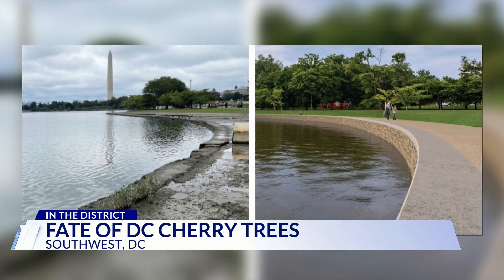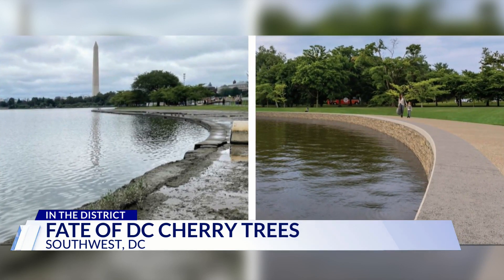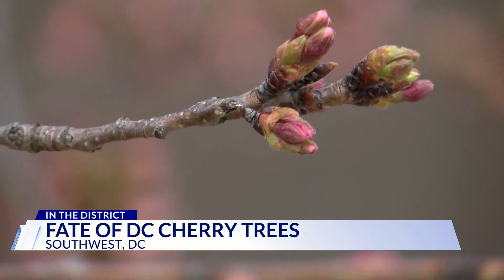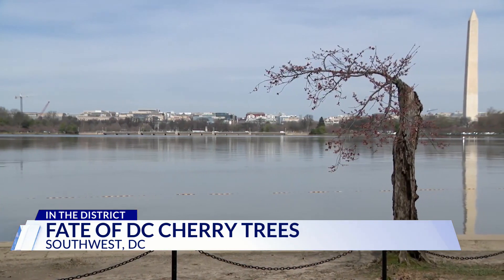To fix this, NPS will reconstruct 6,800 feet of seawall, anchor it to the bedrock, raise the basin, and widen the walkways. But it comes at a cost — $113 million — and the removal of 140 cherry trees around the basin, including the fan favorite known as Stumpy.